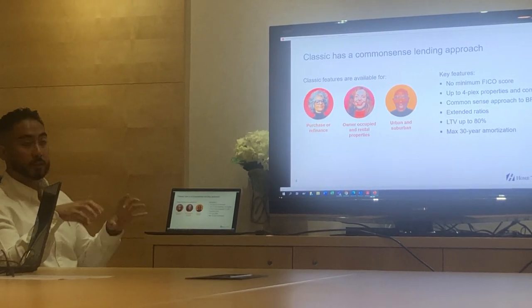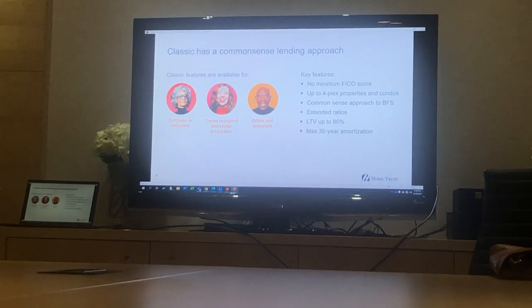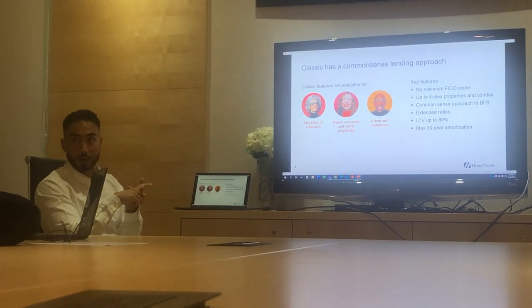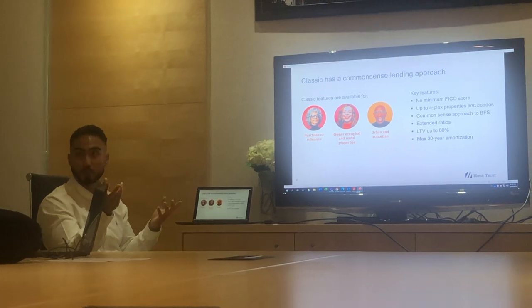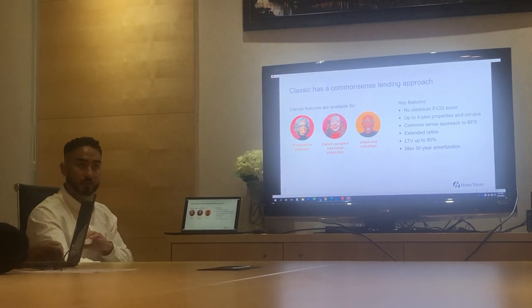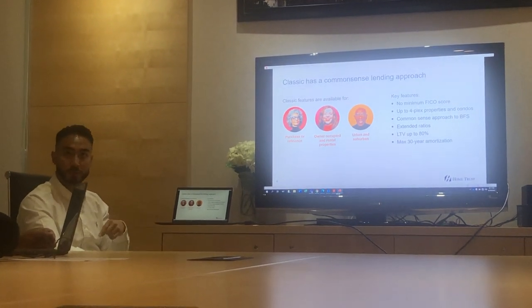So on our classic side with business-for-self applicants, you don't need a two-year history. You do need a strong story or at least a background on them. For income verification, a few ways to get it done: T1 generals, which is pretty common on the A side; financials, which for BFS guys don't always show the most income — a lot of people who are incorporated are smart enough to write off their expenses so they don't get taxed a lot. I usually try to stay away from financials, but in some cases there might be big companies with really good financials — if you do have financials, that is the easiest way to get approved. It's literally one document.